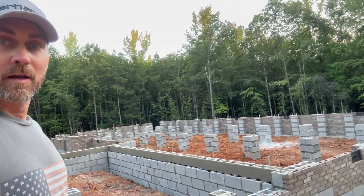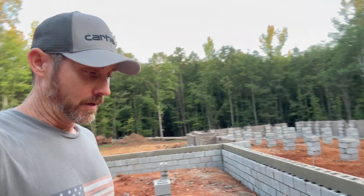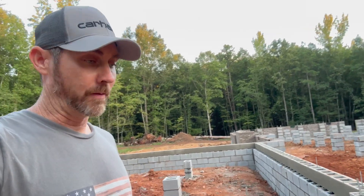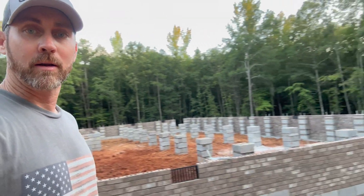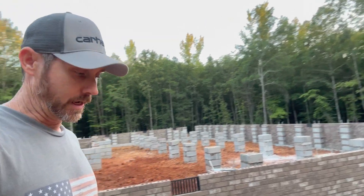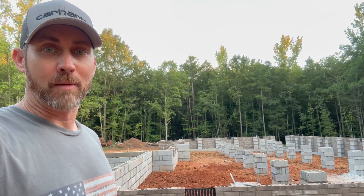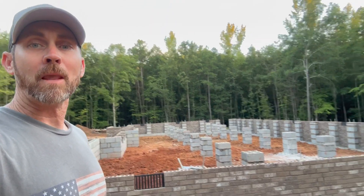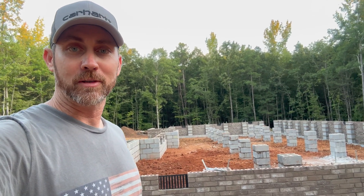One more look before the framing goes up — this is the end of the week. We'll have our inspection the first of next week, and then we will start doing our backfill and grading out next week. We are continuing to move forward. This house is going up at a great pace. I do hope that everyone will follow along — think about subscribing to our channel, and I appreciate everyone watching. We'll see you on the next one.